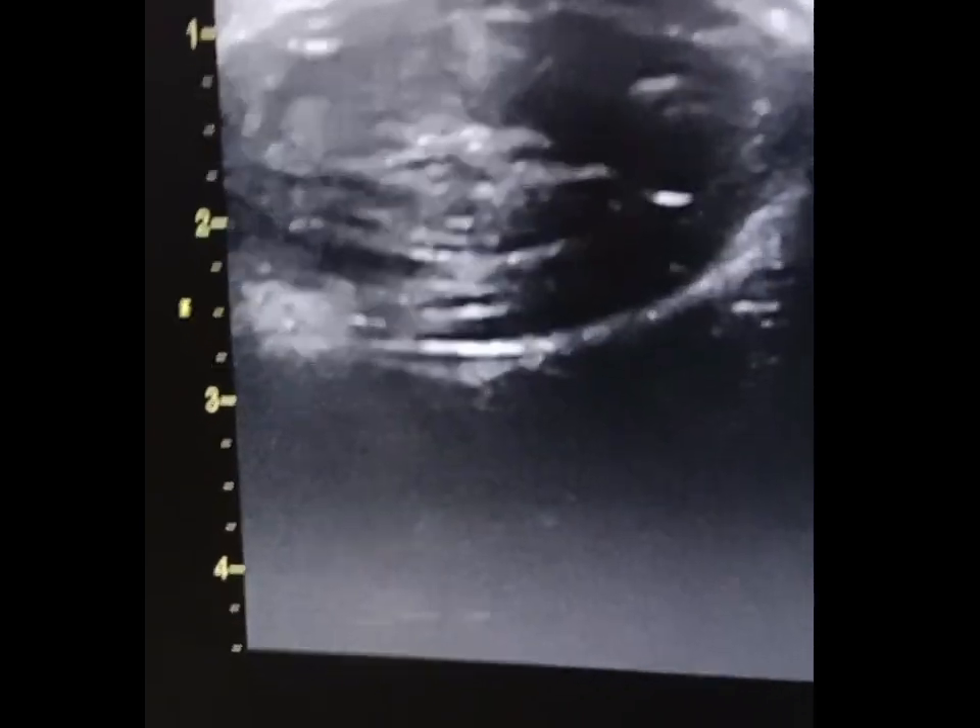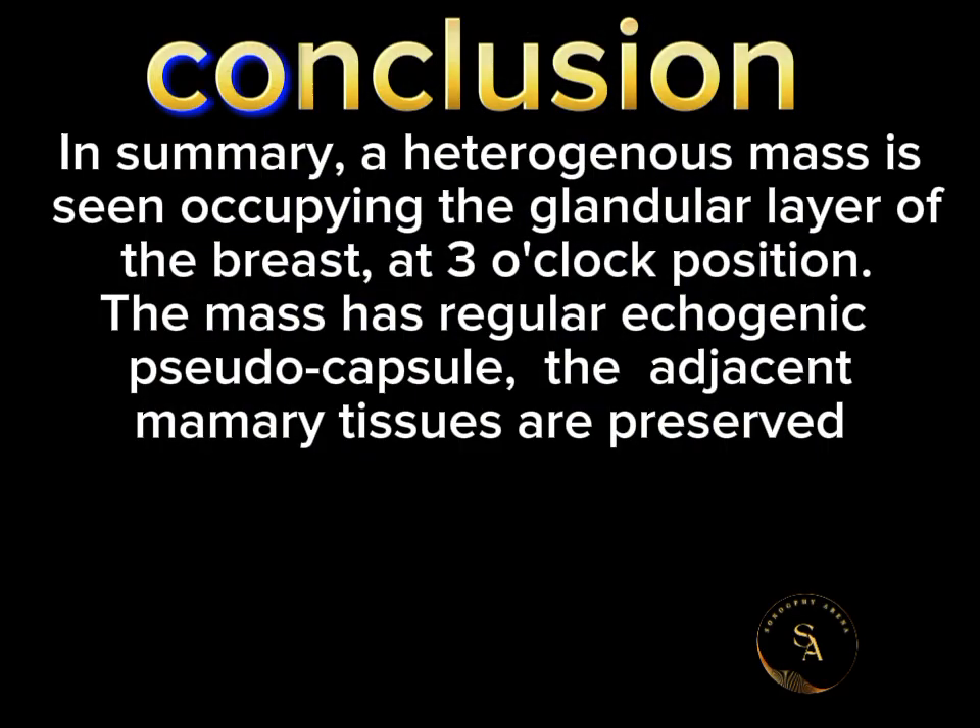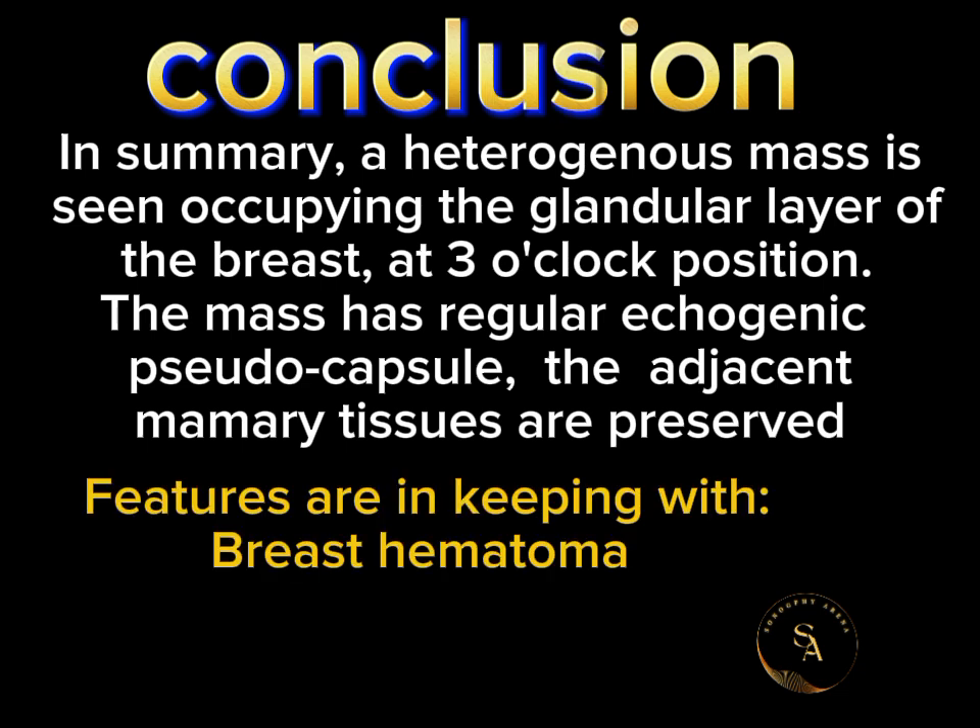In summary, a heterogeneous mass is seen occupying the glandular layer of the breast at the 3 o'clock position. The mass has a regular echogenic pseudo-capsule. The adjacent mammary tissues are preserved. Features are in keeping with breast hematoma. Thank you.